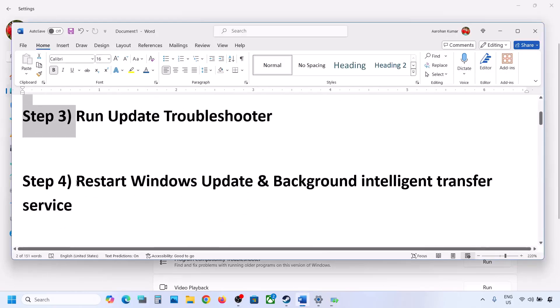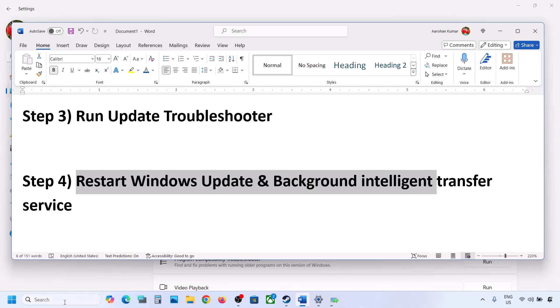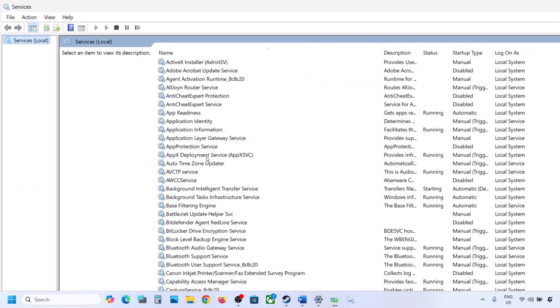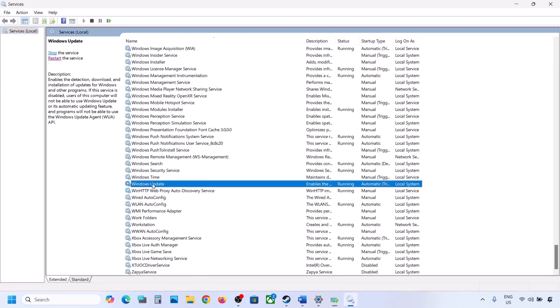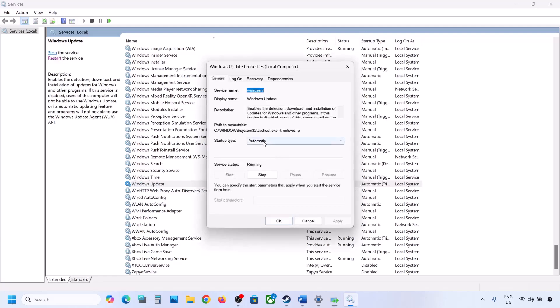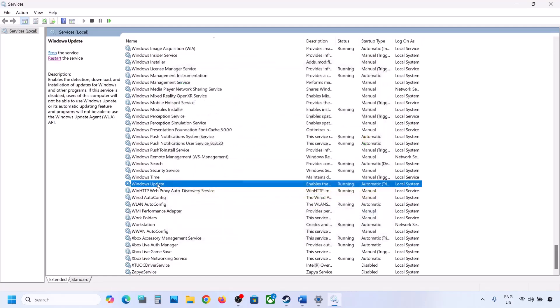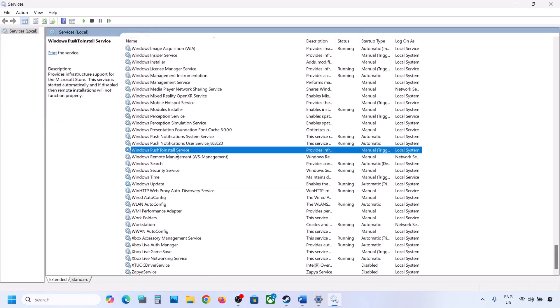The next step is to restart the Windows Update and Background Intelligent Transfer services. Type 'services' in the Windows search box and open Services. Find Windows Update in the list, double-click on it, set it to Automatic, click Apply, click Start if highlighted, and click OK. Then right-click on Windows Update and click Restart or Start.